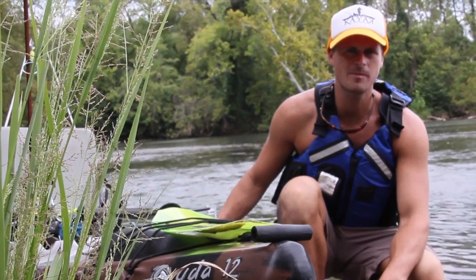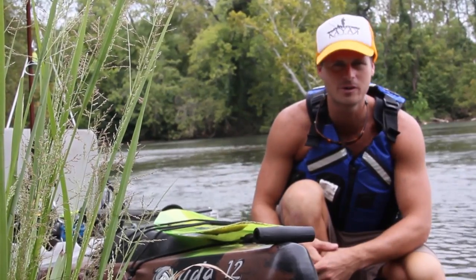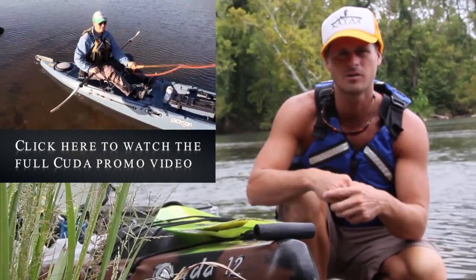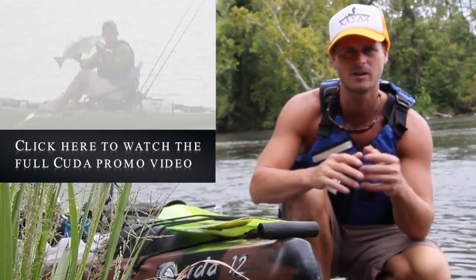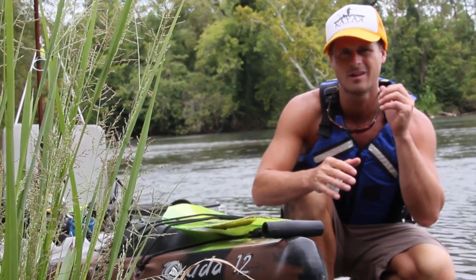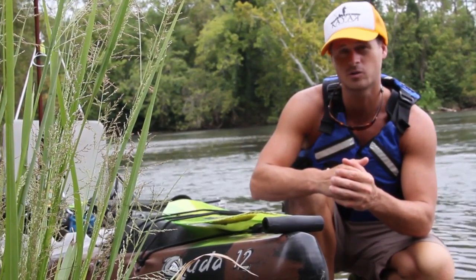We're going to talk about the bow first, and I'm not going to bore you with all the exact same stuff that's on the Cuda 14 that's also on the Cuda 12 — you can go back and watch that on the Cuda 14 promo video. But I do want to talk about the main things that are different, and I'll still mention the other boats so you understand why this boat is different and why you might want to be in a Cuda 12.